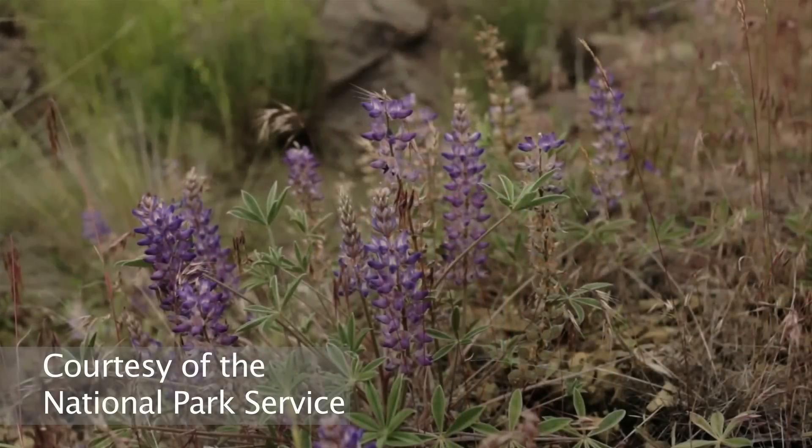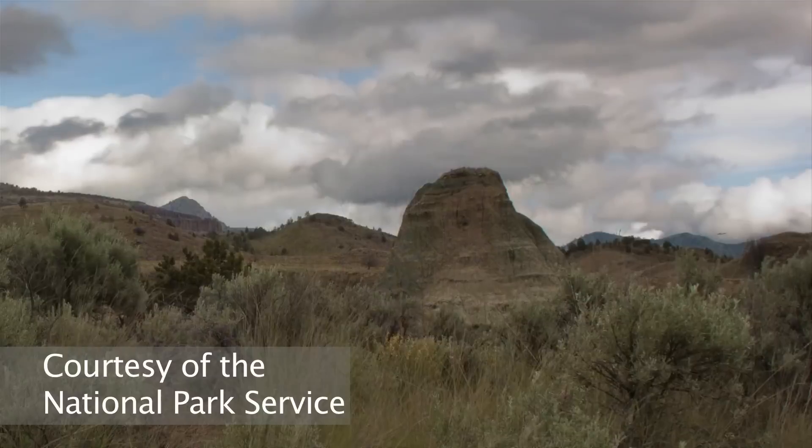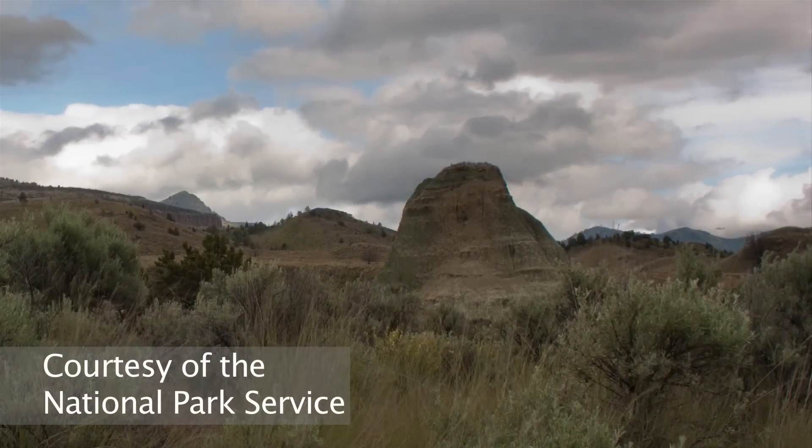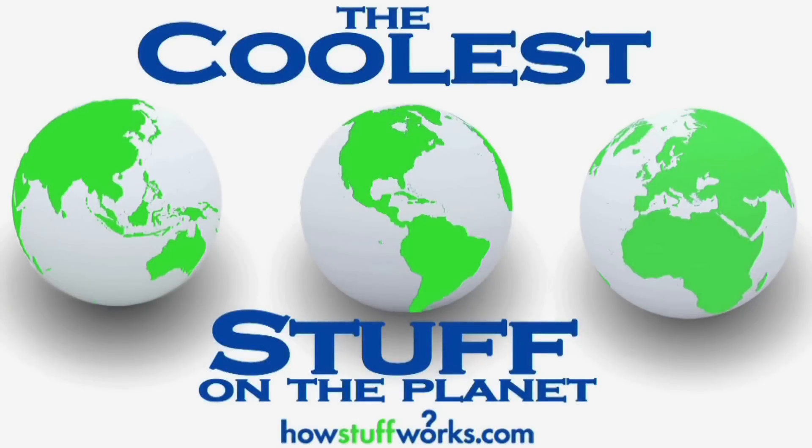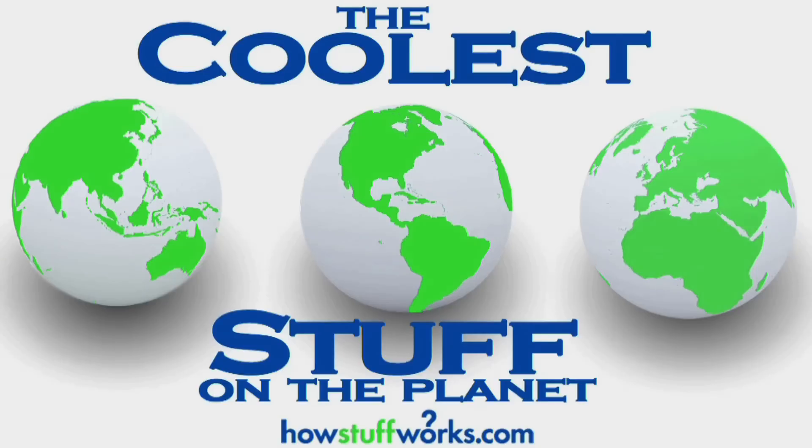We hope you've enjoyed our walk on the moon at Craters of the Moon. For more information, check our blog and HowStuffWorks.com, and we'll see you next time for more cool stuff. For more on this and thousands of other topics, visit HowStuffWorks.com, let us know what you think, and email travelpodcast@HowStuffWorks.com. Don't forget to check out our other podcasts, free on iTunes.